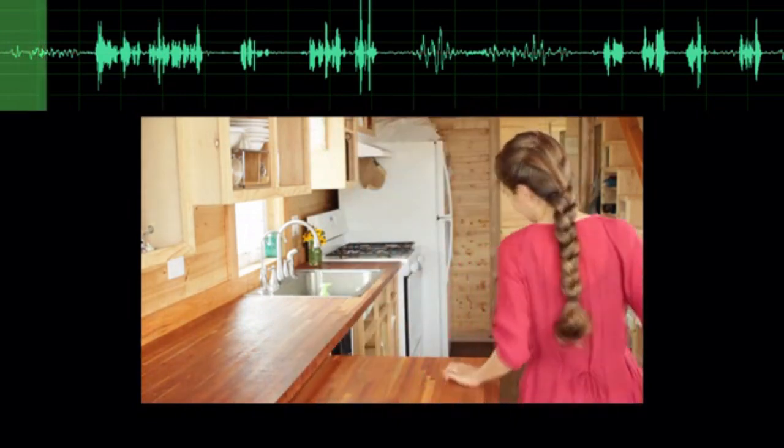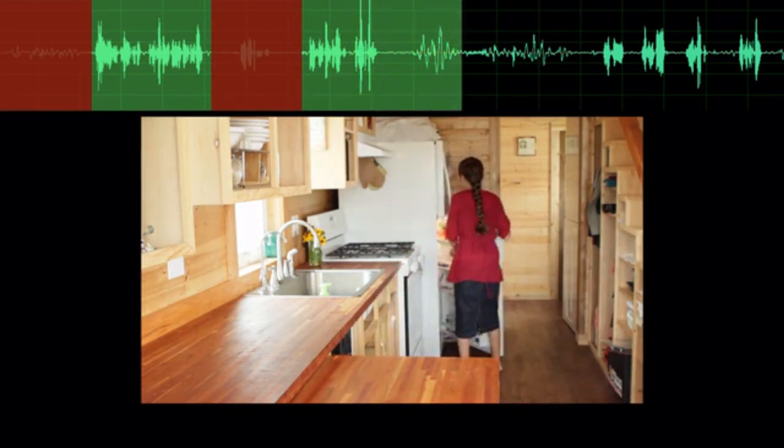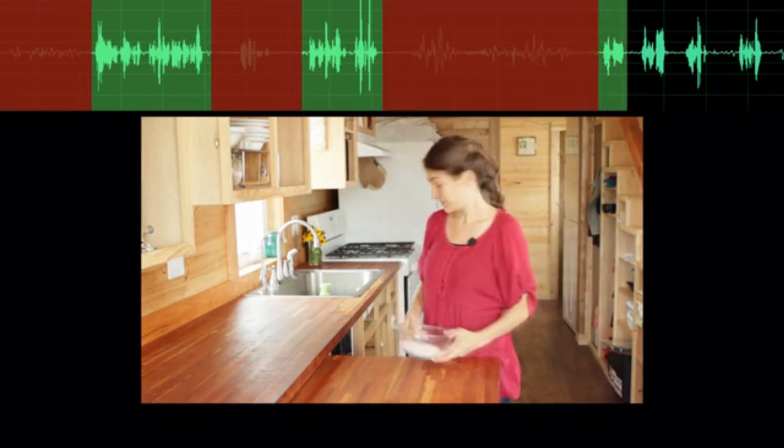Introducing Movie Slice. Movie Slice looks through your footage, listening for individual takes and splitting them up by dialogue. This process removes false starts, distracting elements between takes, and long pauses. Now let's see that footage edited by Movie Slice.